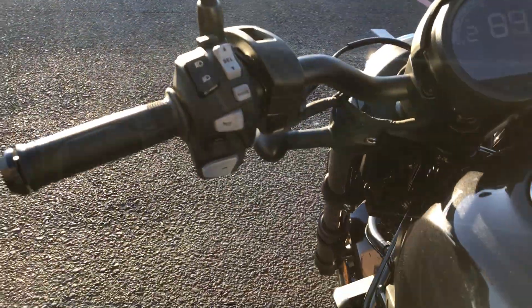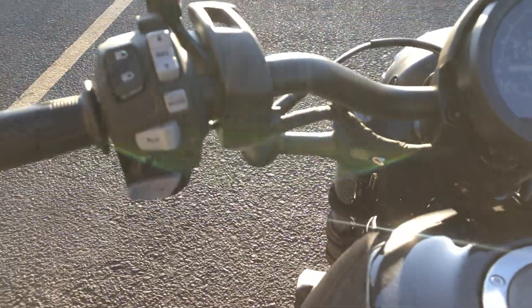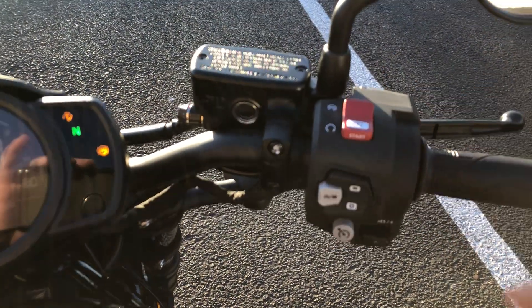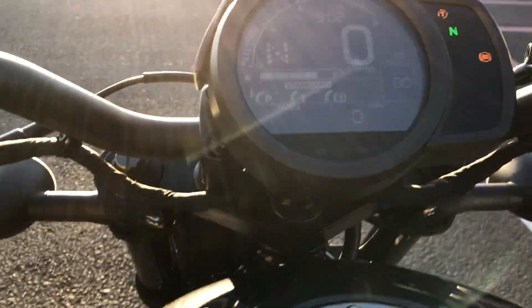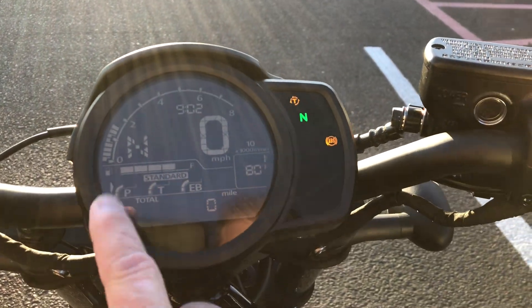We've got the key down here. Again, DCT — dual clutch transmission. What happens here is we have control with a minus and a plus on this side, so you can actually change gears up and down if you want. Let's go ahead and start this guy up. There it is — brand new, fresh out of the crate.